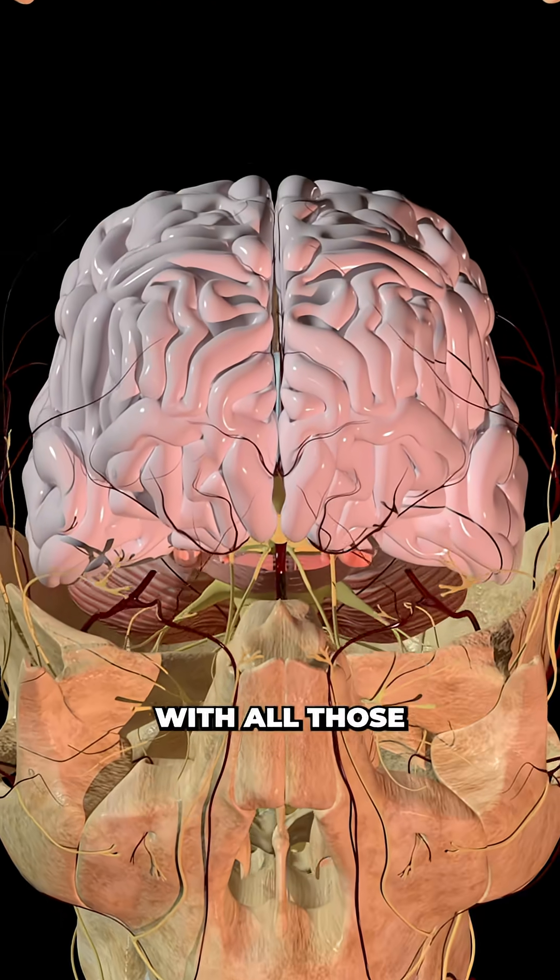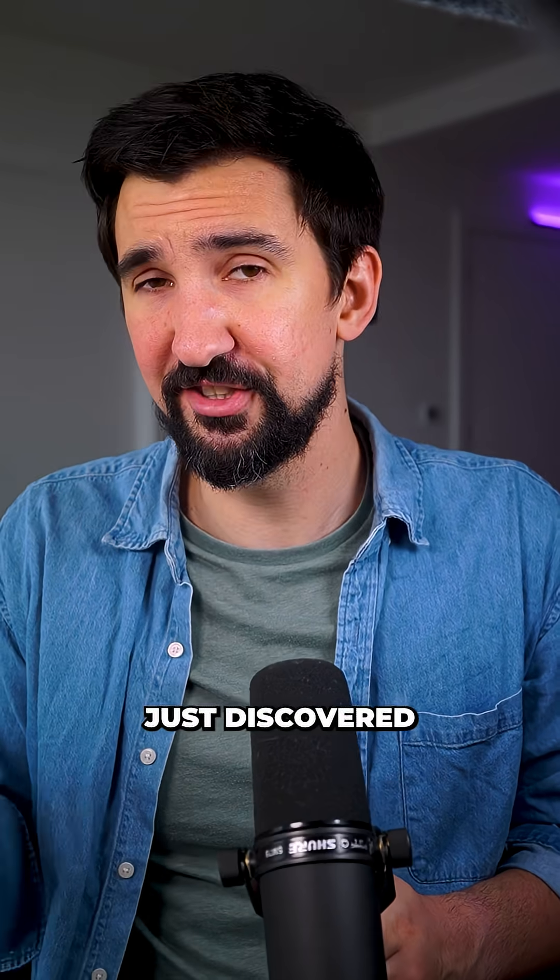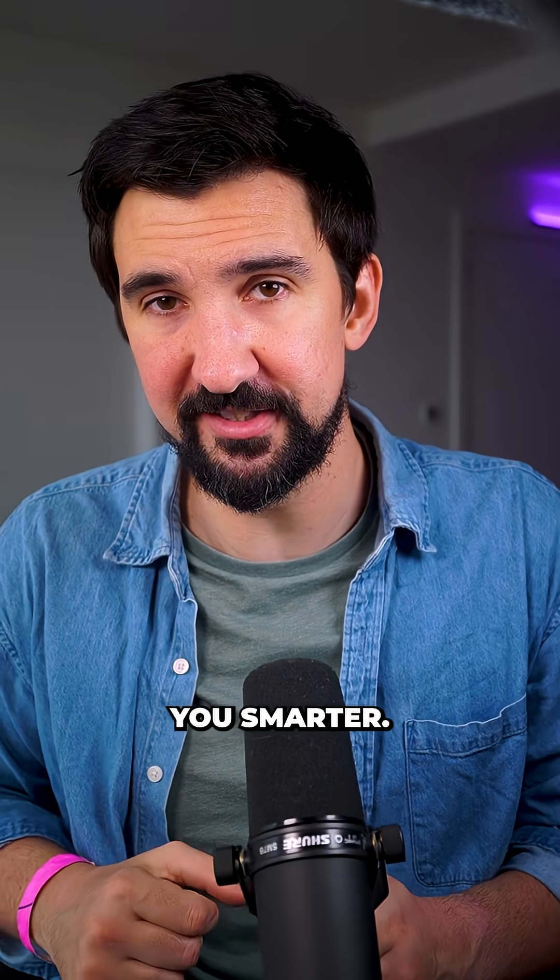Have you ever wondered why your brain looks like this? With all those folds, grooves, and wrinkles — scientists just discovered they might actually make you smarter.